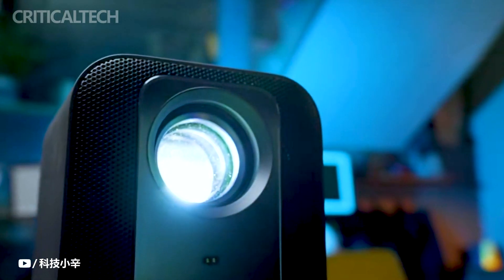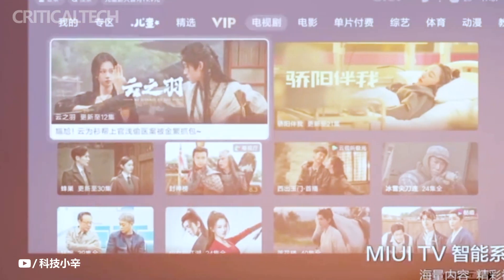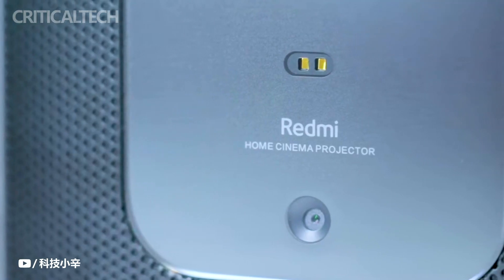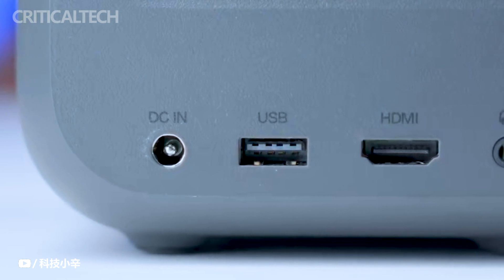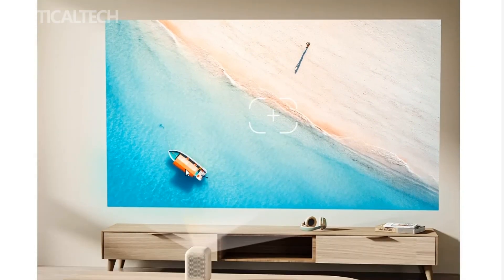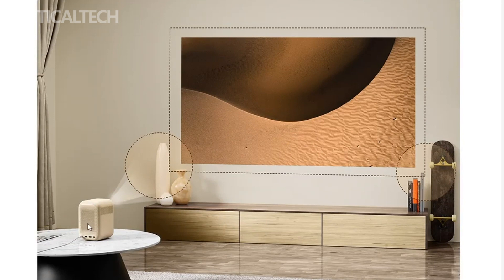In summary, Xiaomi's Redmi Projector 2 series, comprising the Redmi Projector 2 and Redmi Projector 2 Pro, offers budget-friendly home entertainment solutions with impressive specifications. While both models share many similarities in appearance and functionality, the Pro version shines with its higher brightness and advanced projection technology. These projectors are poised to provide immersive and convenient home entertainment experiences for a wide range of users.